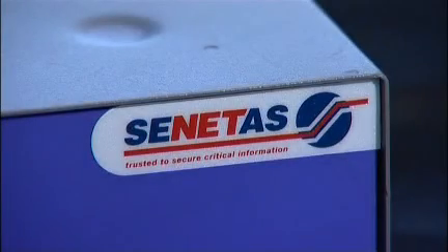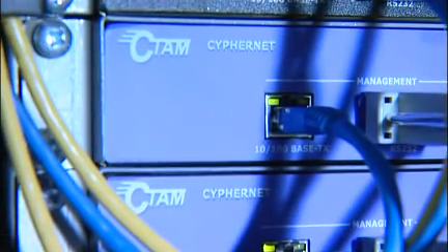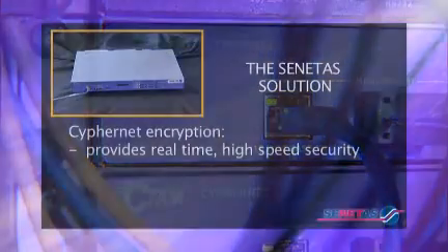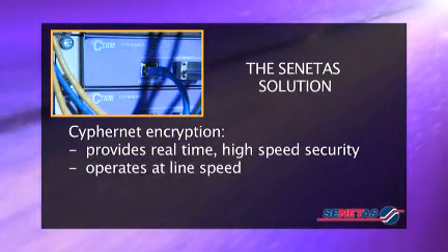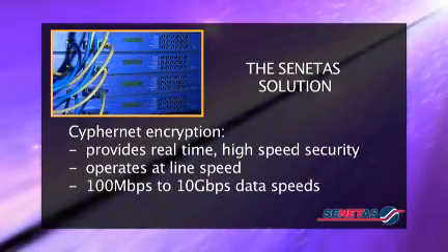Senitas Corporation, an Australian ASX S&P 300 company, has developed this world-leading high-speed hardware encryptor, CypherNet, to work directly in the data layer — layer 2. CypherNet delivers unsurpassed high-speed security, operates at line speed with virtually no latency, and runs from 100 megabits per second up to 10 gigabits per second.